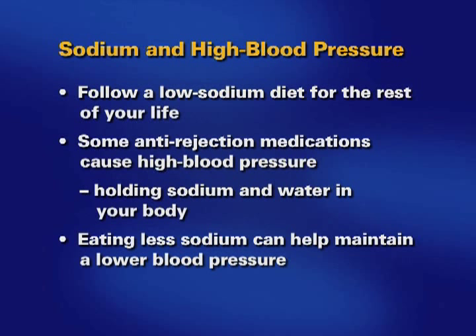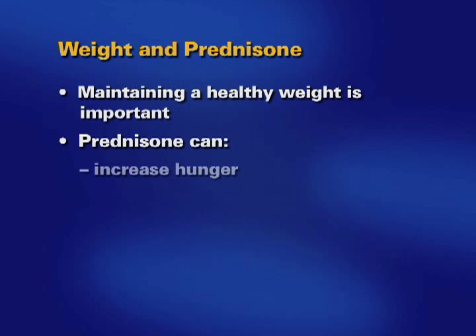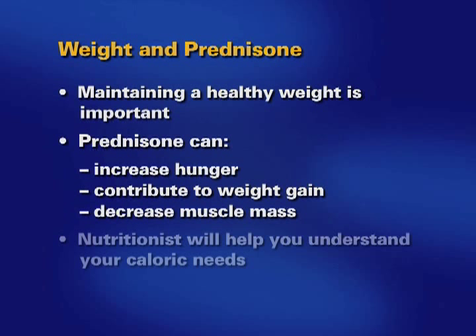Your blood pressure is also easier to control if you are not overweight. Maintaining a healthy weight after transplant is important. Prednisone can increase hunger and contribute to weight gain. It can also decrease muscle mass — that is a powerful combination to combat when you're trying to control your weight. Your nutritionist will help you understand how many calories are in your diet and how many you need to control your weight.